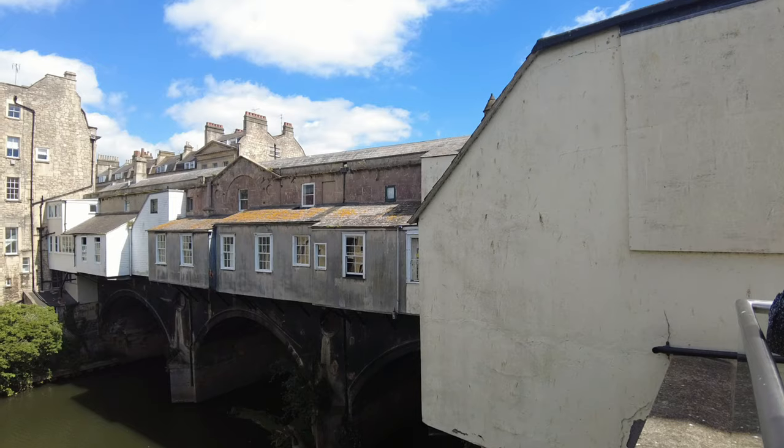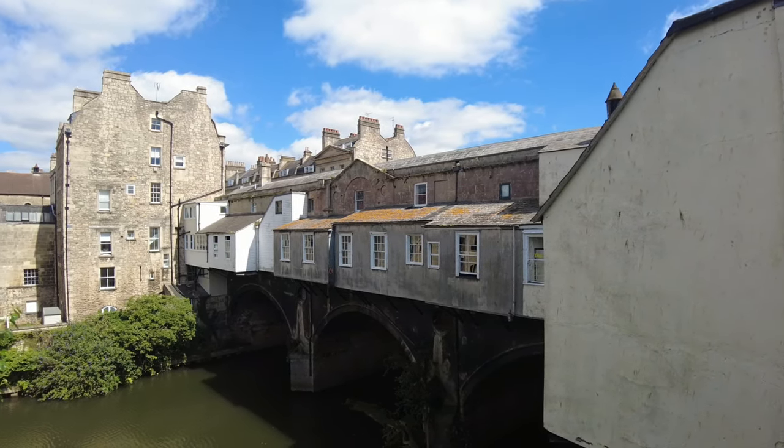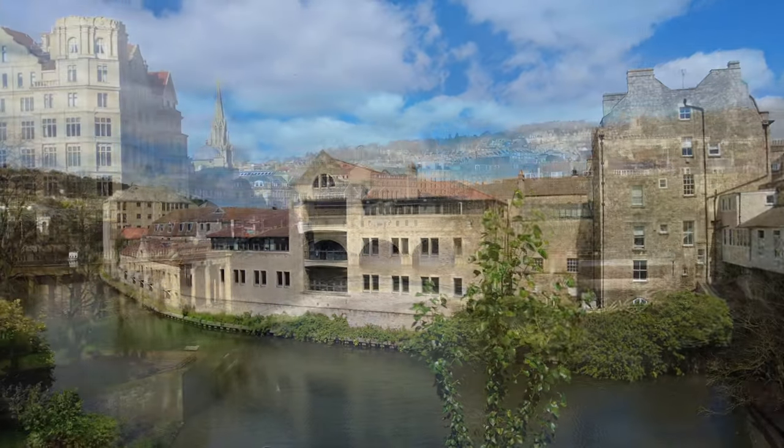These extensions hanging out over the river used to be on both sides and do form part of the shops. Thankfully, the extensions on the other side were taken down some 50 or so years ago, giving us the beautiful view that you see today.